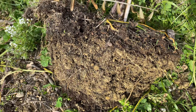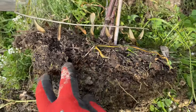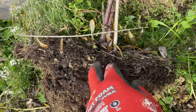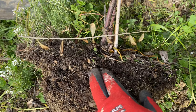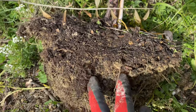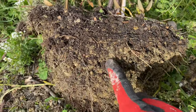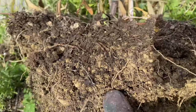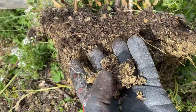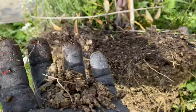Here you can see a good cross section of the topsoil that has been decaying — old plants from last year when I first did the legumes and stuff — and then you see the gradual transition to clay. Still a good mix down here, still very loose, full of organic matter.